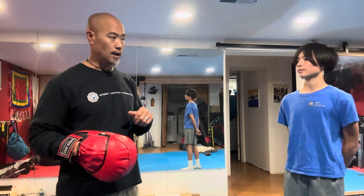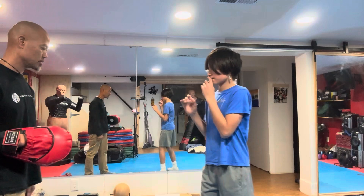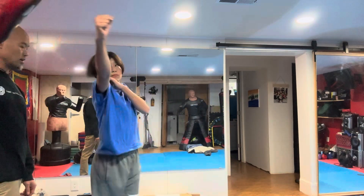Lots of times, if you're working on timing and such, people, when you say hit sooner, they just try to throw it faster, but their timing is off. What I mean by that is, right here — so he's going to step, step, and then fire and punch. Again: step, fire, and punch.